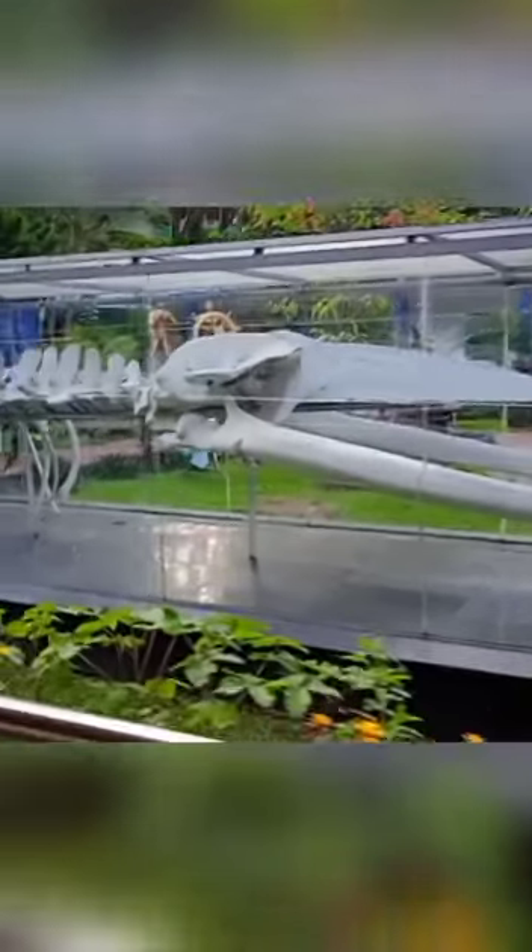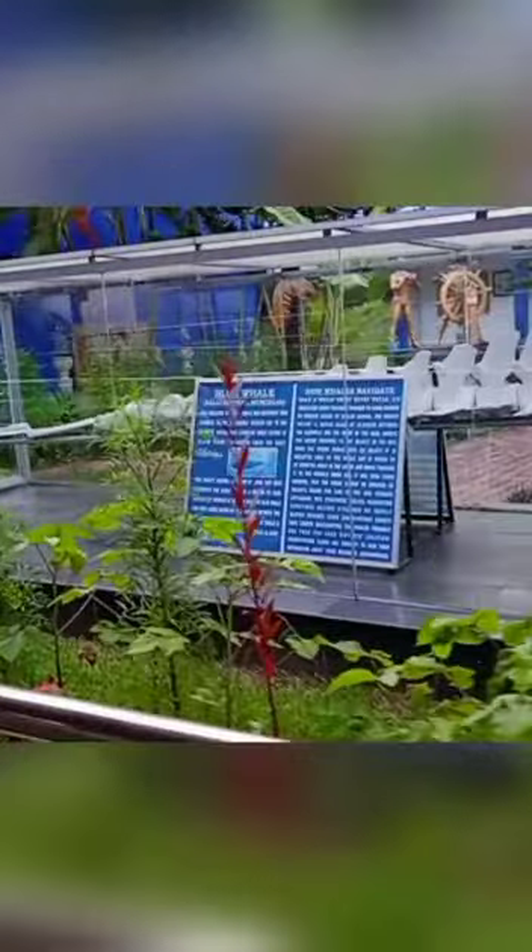This is one of the rare skeletons of Blue Whale, which you will find at the entrance of Samudraka Marine Museum, Port Blair, Andaman. This skeleton was recovered from the Kamutra Island.